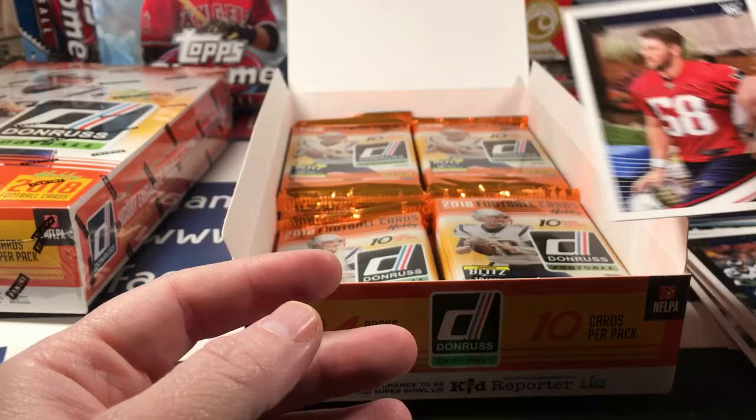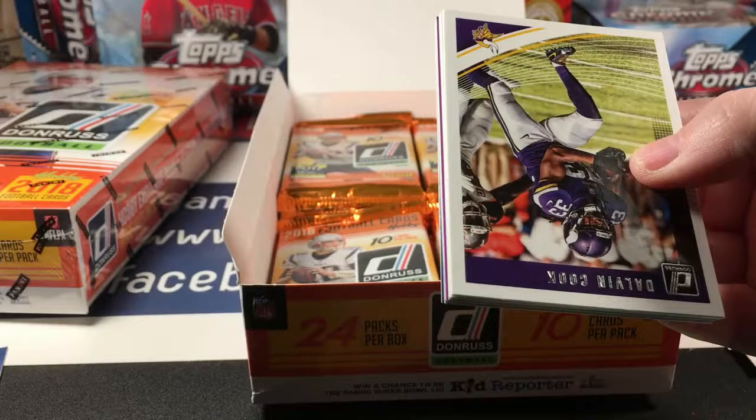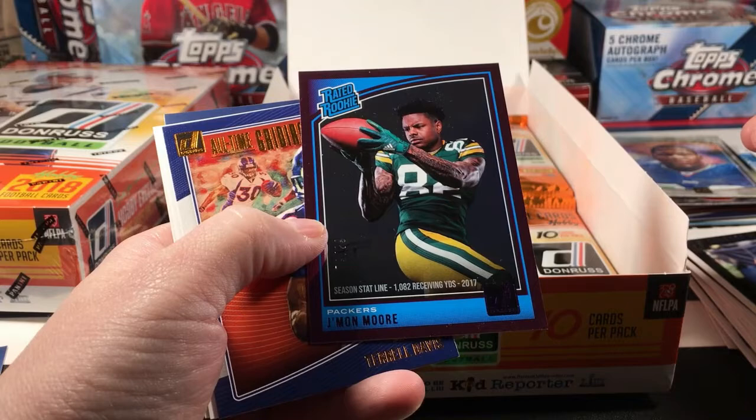Danny Etling rookie — just looking at him he looked kind of like Tim Tebow. Dalvin Cook, Nick Foles. We also have Leonard Floyd, DeForest Buckner, Andrew Luck, Danny Amendola, Jamon Moore — looks like a purple parallel.